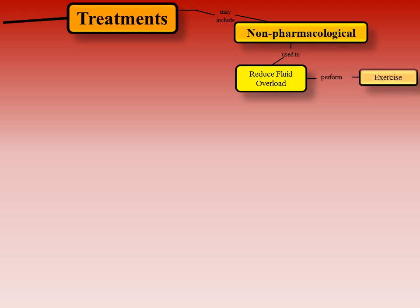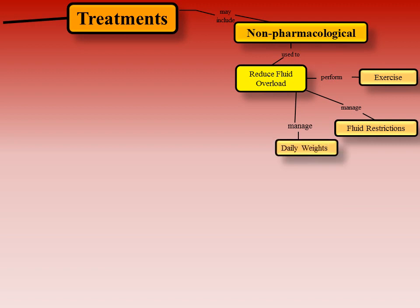Non-pharmacological CHF management involves the use of non-drug approaches to alleviate and prevent the recurrence of symptoms and reduce fluid overload. Key self-management strategies include performing daily exercises such as walking to improve quality of life, managing excessive fluid intake by restricting fluids to less than 2 liters per day, monitoring daily weight and reporting weight gains of more than 2 pounds in a 2-3 day period, and following a heart-healthy diet limiting sodium intake to 2 grams.